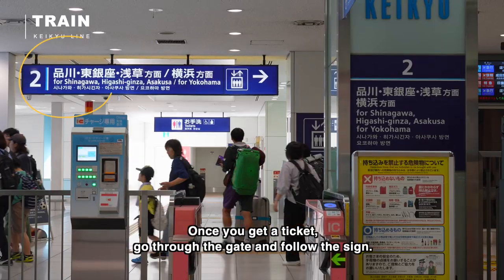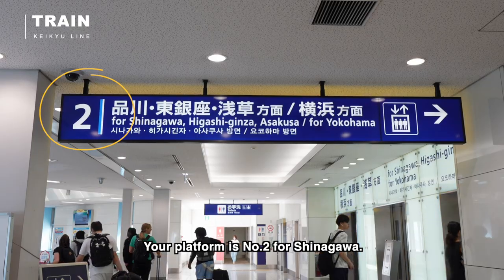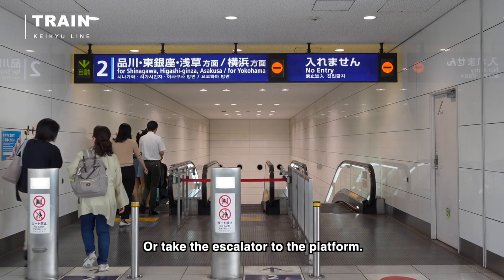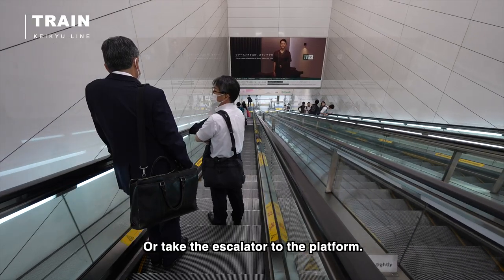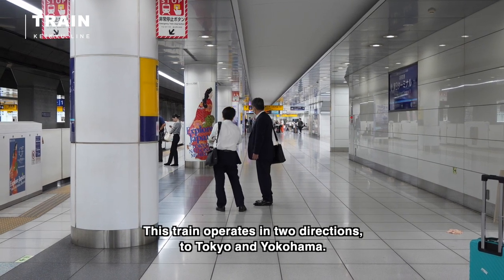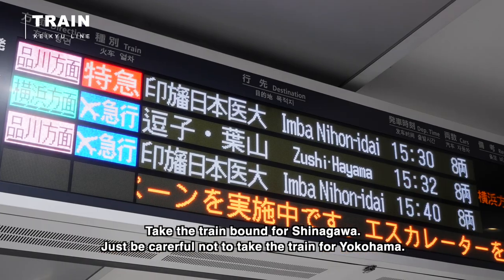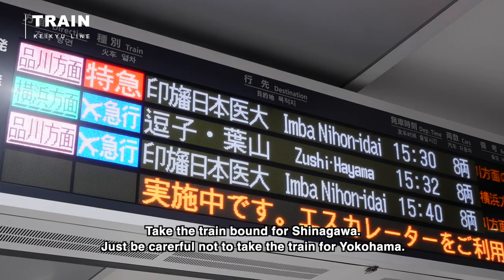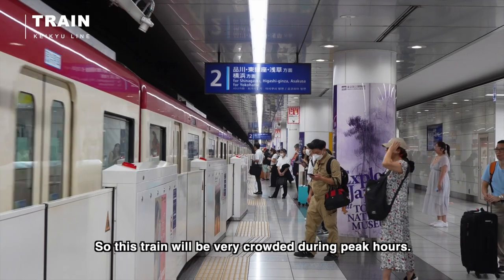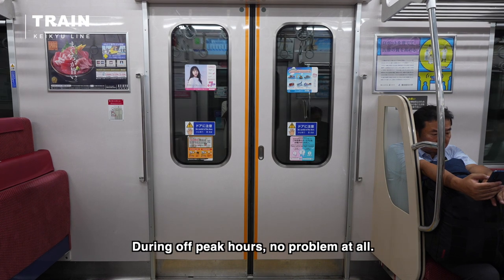Once you get a ticket, go through the gate and follow the sign. Your platform is number two for Shinagawa. Take the elevator if you have a suitcase, or take the escalator to the platform. This train operates in two directions — to Tokyo and Yokohama — so take the train bound for Shinagawa and be careful not to take the train for Yokohama. This is a regular commuter train so there is no luggage space, and it will be very crowded during peak hours.